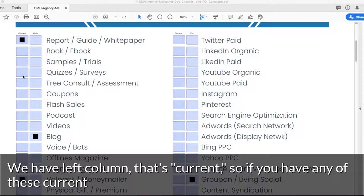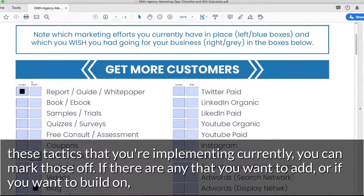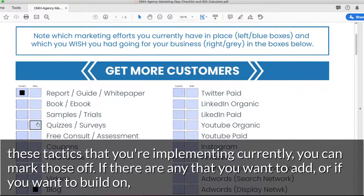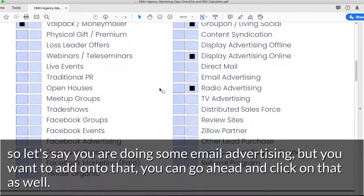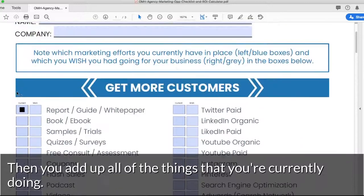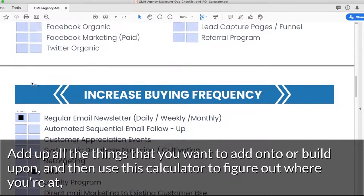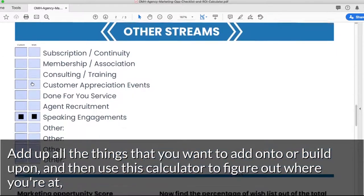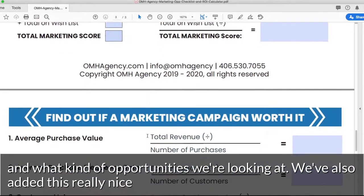We have the left column that shows what's current. If you have any of these tactics that you're implementing currently, you can mark those off. If there are any that you want to add or build on — let's say you are doing some email advertising but you want to add on to that — you can go ahead and click on that as well. Then you add up all the things you're currently doing, add up all the things you want to add on to or build upon, and use this calculator to figure out where you're at and what kind of opportunities we're looking at.